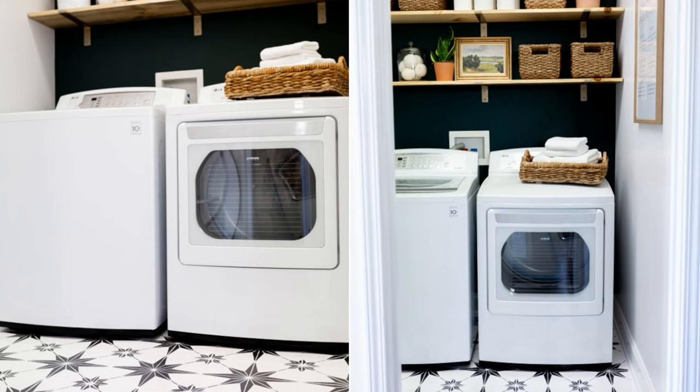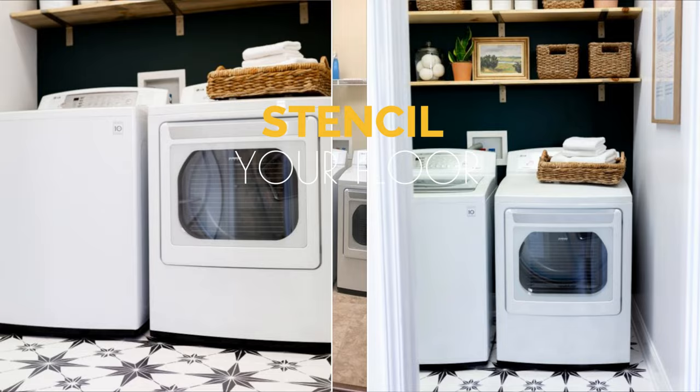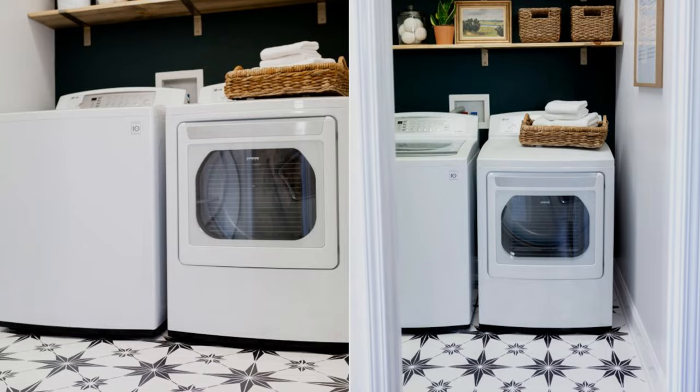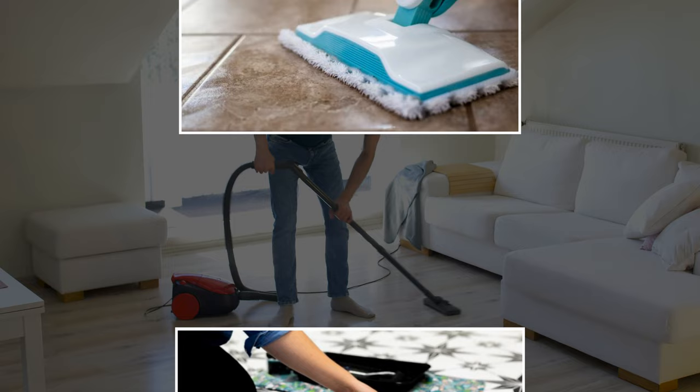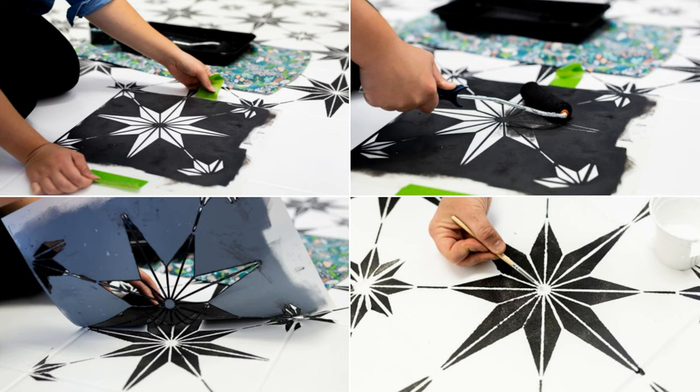Number 12: Stencil your floor. Give your outdated floors an improvement by painting and stenciling the ceramic tile for less than $75. Prepare and clean it by sanding, sweeping, and vacuuming. Apply a water-based primer twice, followed by a first coat of water-based semi-gloss exterior paint. Next, lay down a stencil onto the tile and paint it with a contrasting shade, then seal it with two coats of satin Minwax Polycrylic.